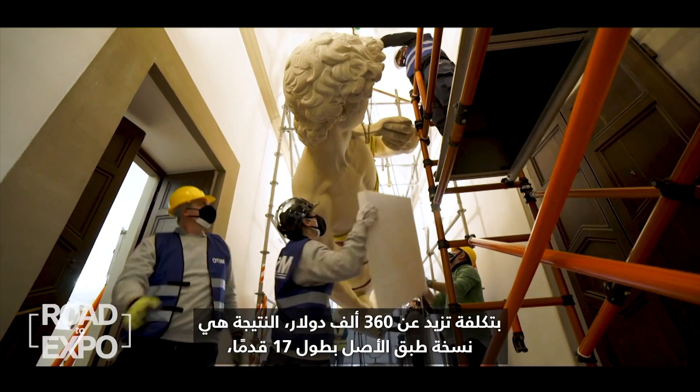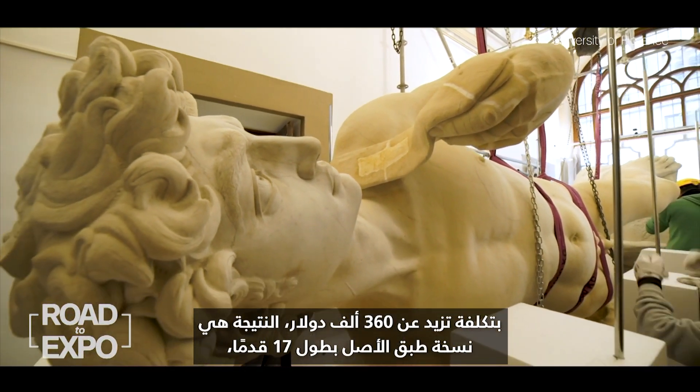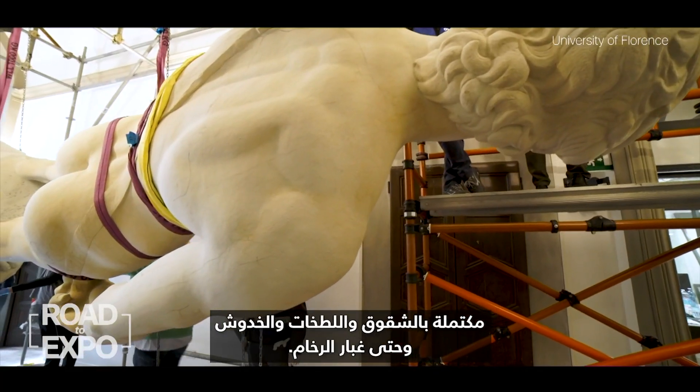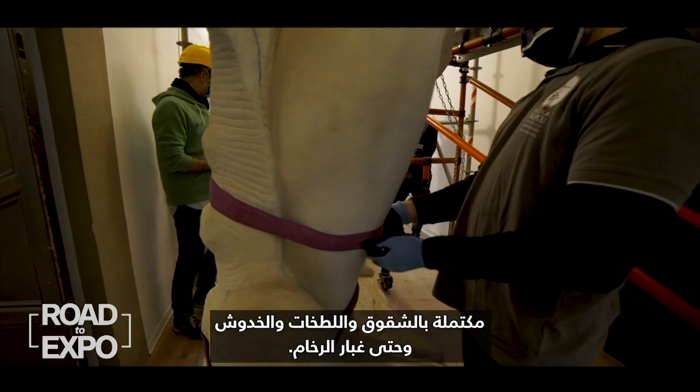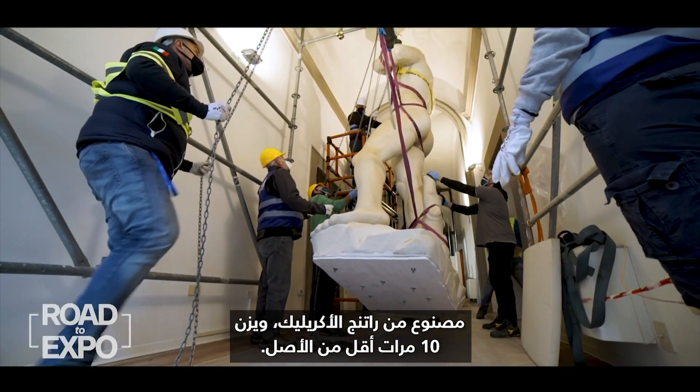At a cost of over $360,000, the result is a 17-foot replica, complete with cracks, staining, abrasions, and even marble dust. Made from acrylic resin, it weighs 10 times less than the original.